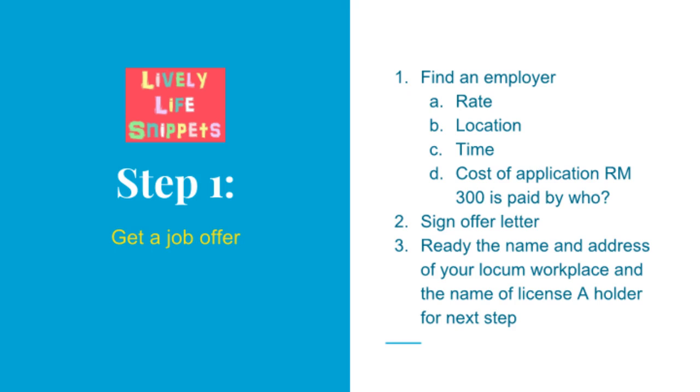Rate is how much your future boss is willing to pay you per hour. If you work on public holidays, does the rate increase? How many hours can they offer you per week or per month? Please note that some outlets have multiple locums who share out the shifts available, and this might not be ideal if you wish to earn more. The second issue is location.